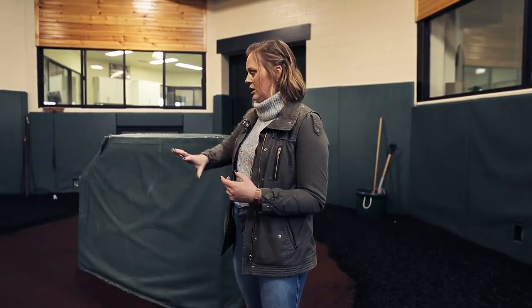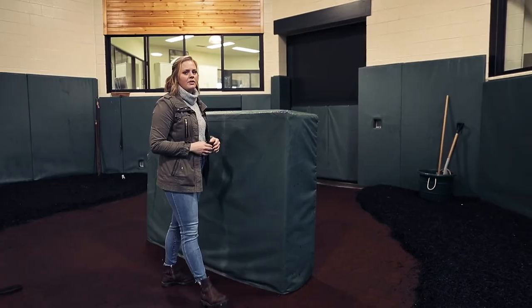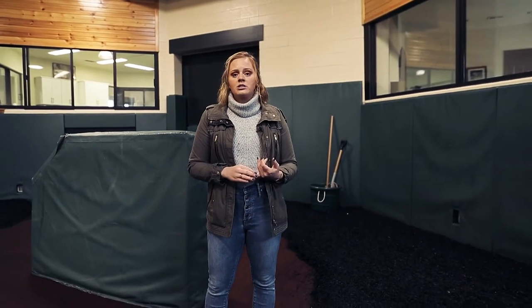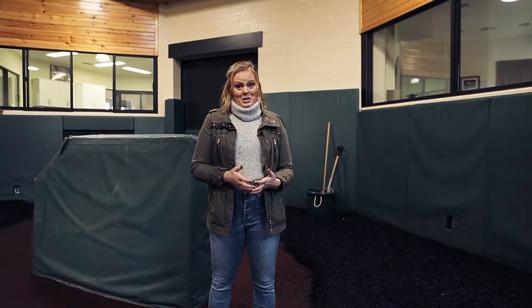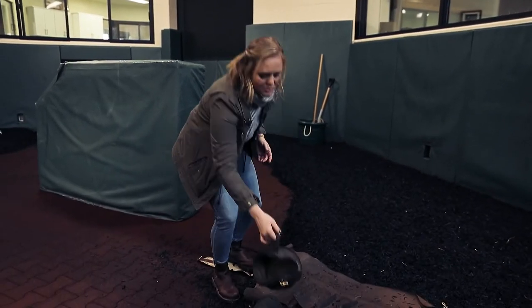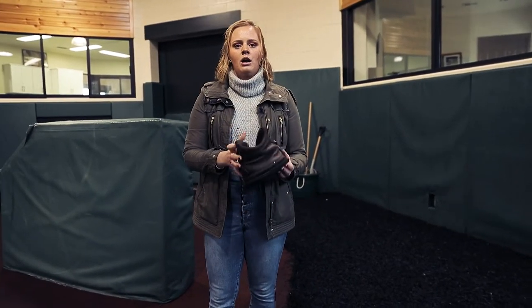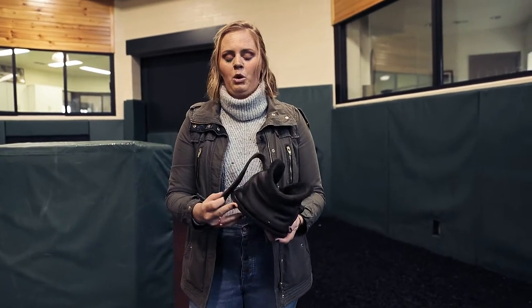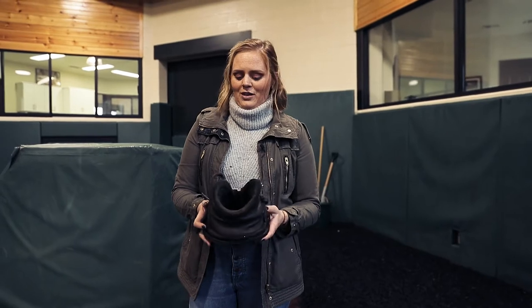When the mares come in, they will come into the breeding shed and stand here. They'll get a few things on them for safety purposes — everything we do in this room is safety oriented. If a horse or a person gets hurt, that's really bad. One thing we use are these boots here, which go on the mare's back feet. They are leather and padded. If a horse kicks you, it hurts; if they kick you with these, it doesn't hurt as bad.